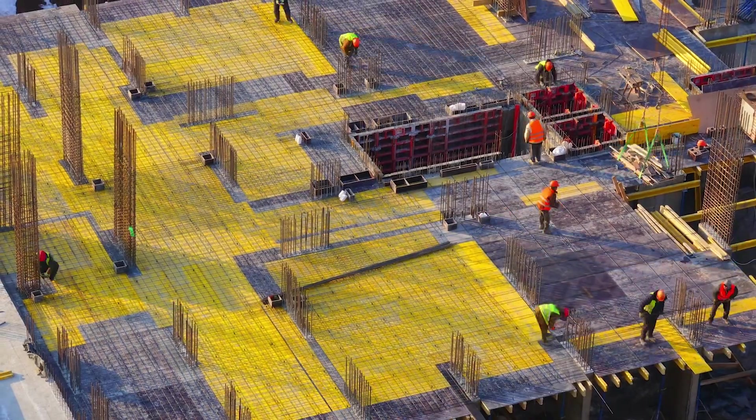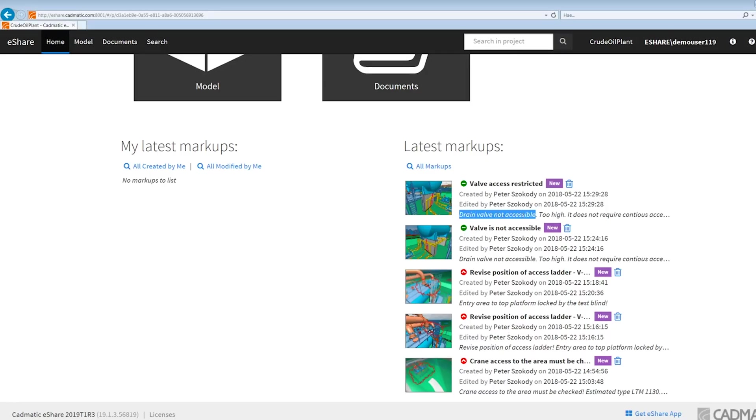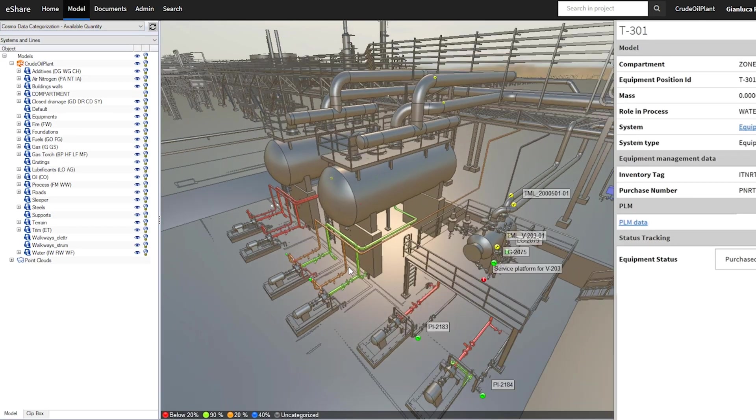Processes may look simple in diagrams when making modifications, but adding a visual check in the 3D model ensures visibility, as the size of objects and their locations can be clearly seen. An additional check of the construction status provides input for scheduling and work planning.